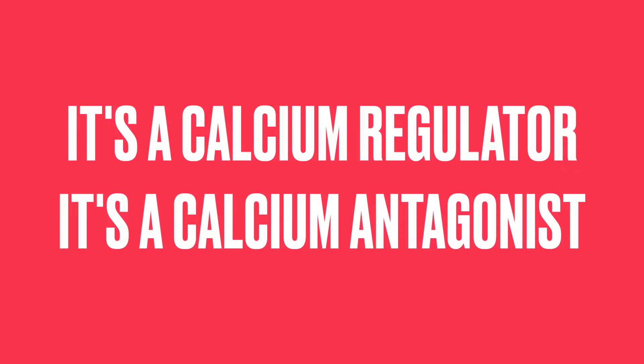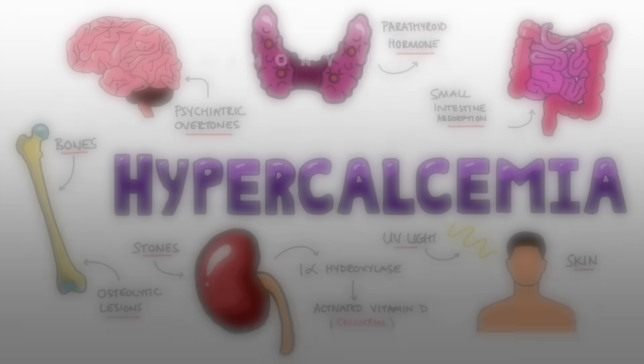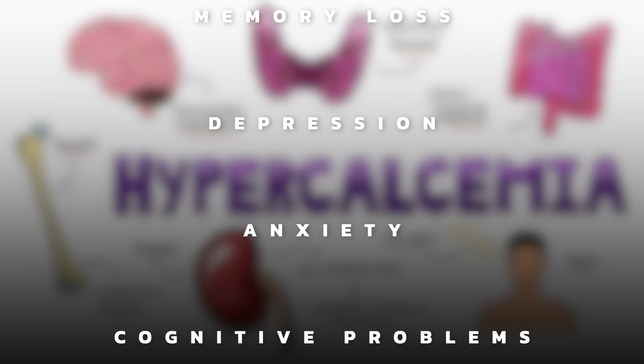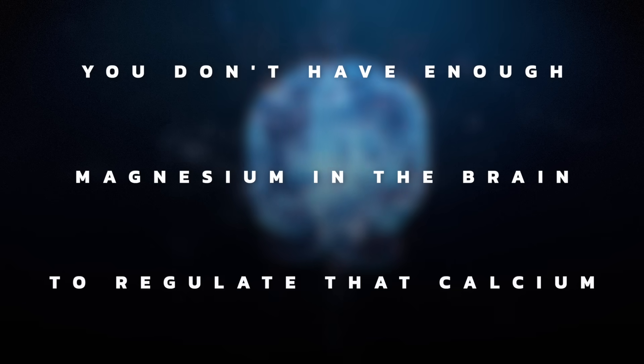Magnesium is a calcium regulator — a calcium antagonist. People with hypercalcemia, meaning too much calcium in the blood, nearly always have problems with the brain. If you look up hypercalcemia and its side effects, you'll see confusion, memory loss, depression, anxiety, and problems with cognitive function. So it's very dangerous to have calcium buildup in the brain, and one reason is not having enough magnesium in the brain to regulate that calcium.